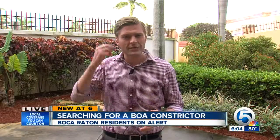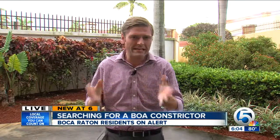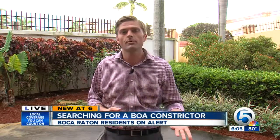The neighborhood association sent out an email to everybody in the area informing them about the boa constrictor found there. So far, no reported injuries to any people or pets. Reporting live tonight from West Palm Beach, I'm Jeff Skrypek, WPTV News Channel 5.